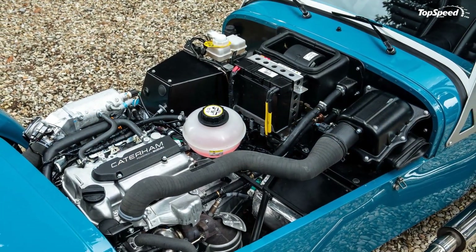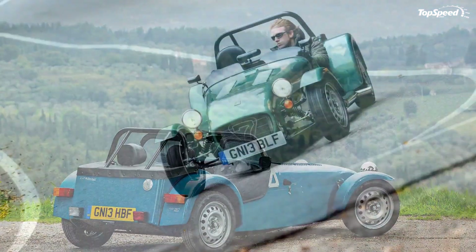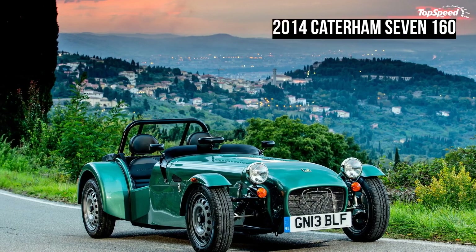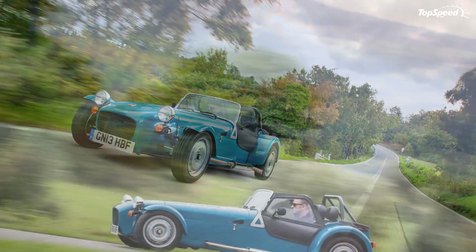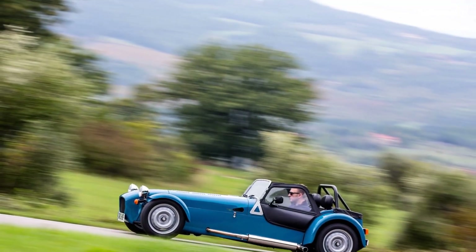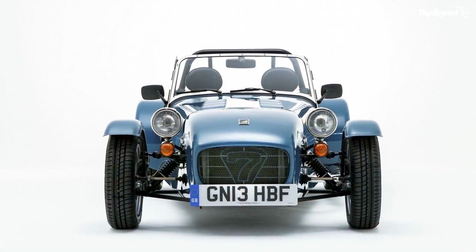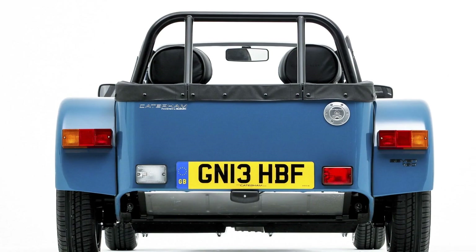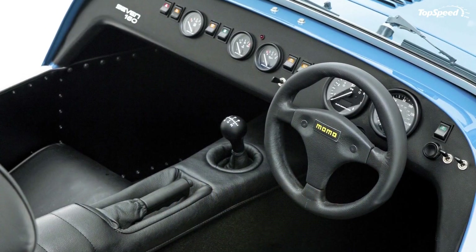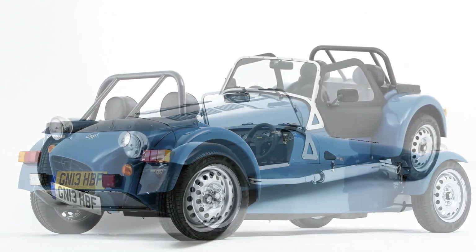If you want to add a little more without breaking the bank, you can opt for leather adjustable seats, a Momo Q-R steering wheel, a heater, carpeting, and a 12-volt power source. Optional interior features also include lowered floors, driver and passenger carpeted interior, a black pack, and a 12V power socket.